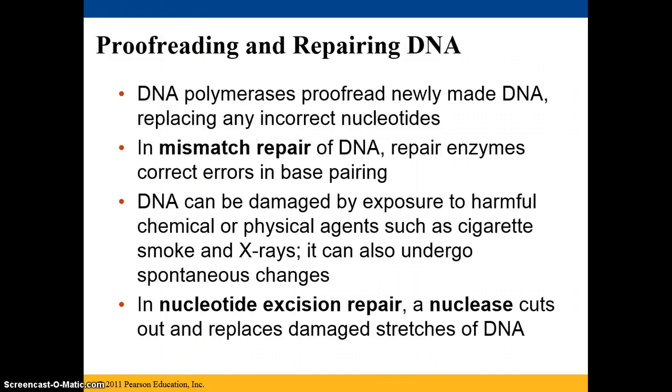Once DNA is replicated, there's an enzyme, or a group of enzymes, called DNA polymerases, and they proofread the newly made DNA, and they're going to replace any incorrect nucleotides. In a mismatched pair of DNA, repair enzymes will correct the errors.